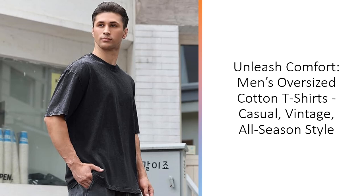Whether you're heading to the gym, the beach, or a casual outing, these tees provide a stylish, relaxed fit for all activities.